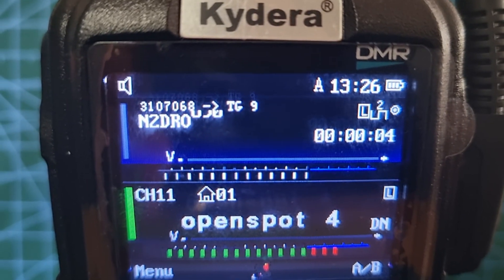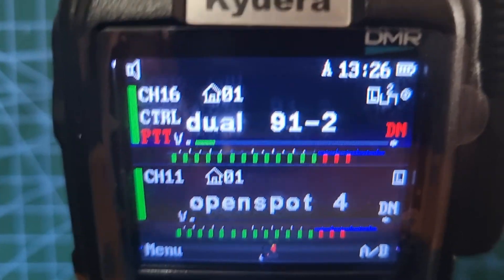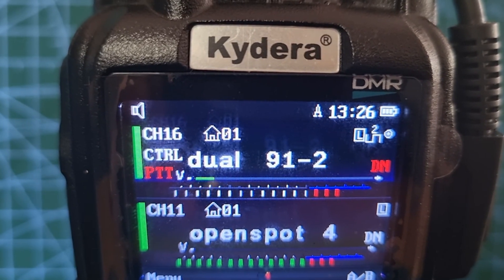So now it's showing call signs. Let's turn it up a bit so you can hear it. It's interesting — sometimes it shows my call, it's the open spot, and then other times it will show the station talking.